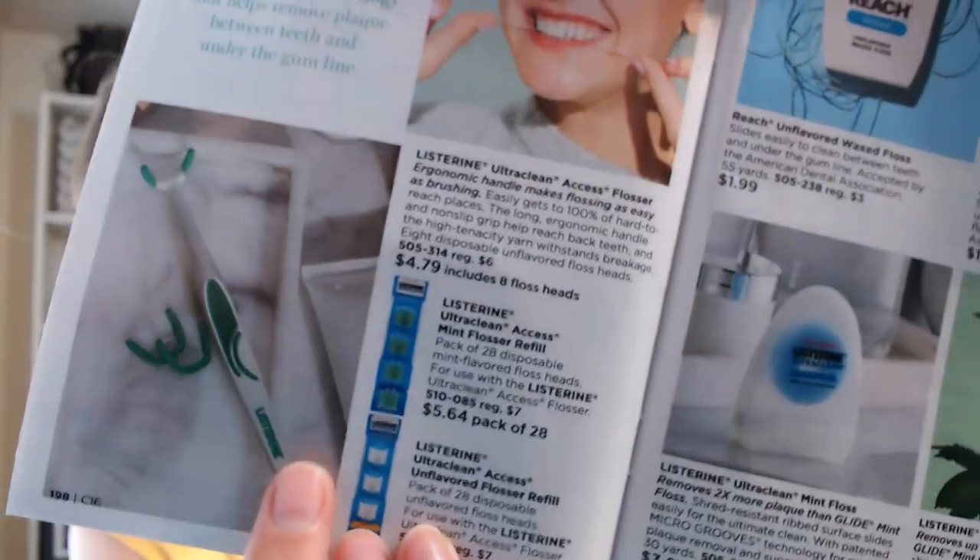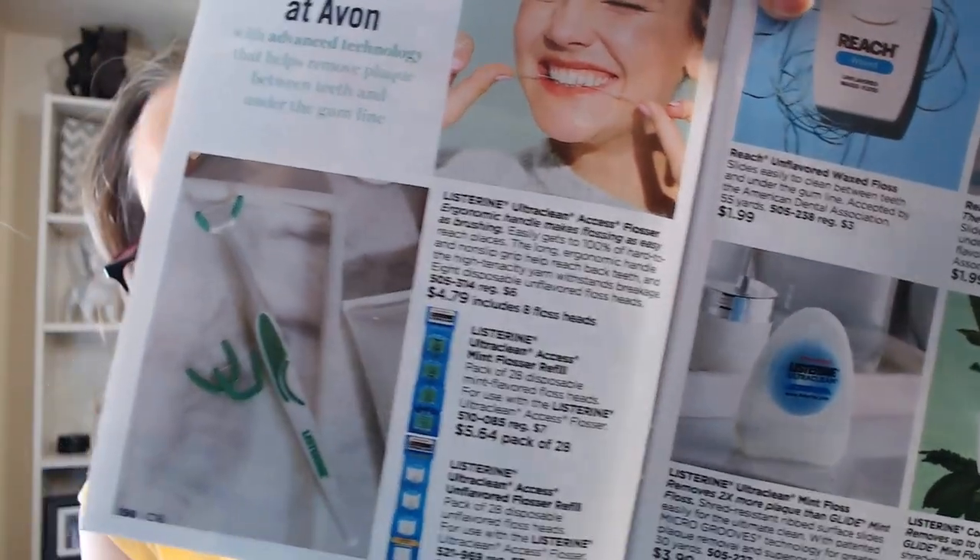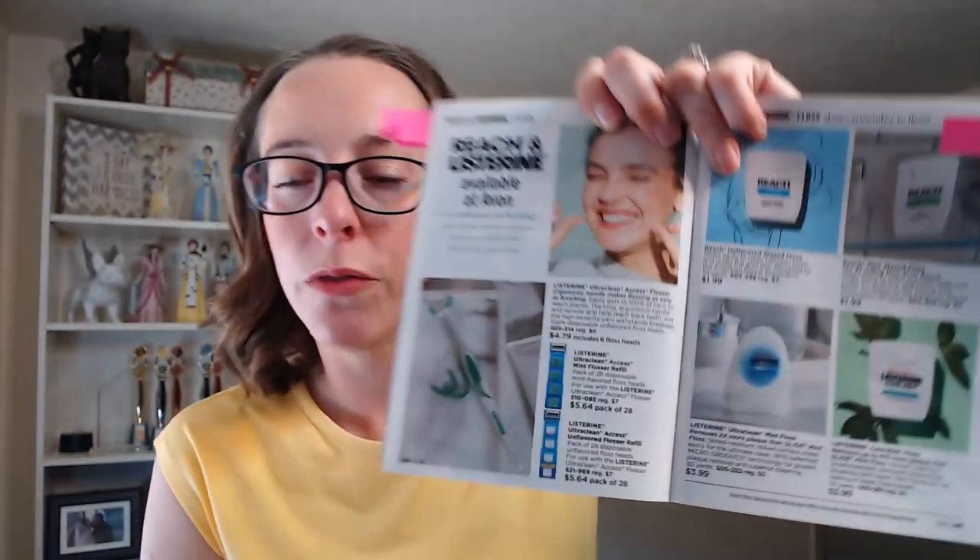The Listerine glide floss is $3.99. You can also get regular waxed floss for $1.99, or floss picks — my husband likes those. Only floss the teeth you want to keep — I floss all of mine because I want to keep all of them!